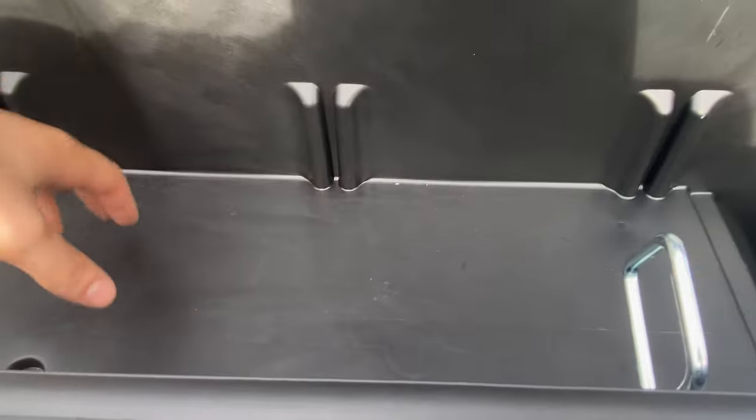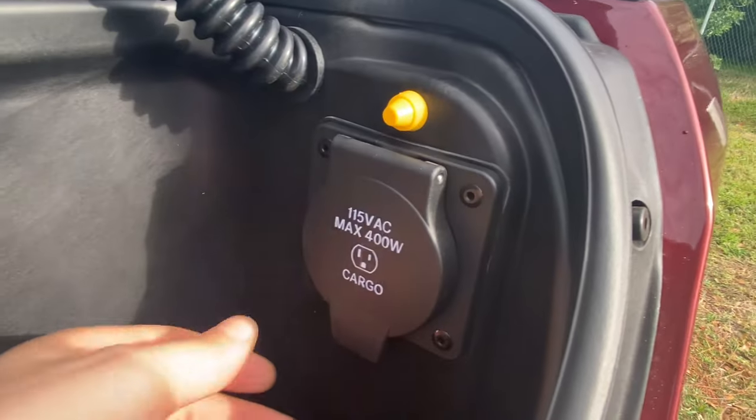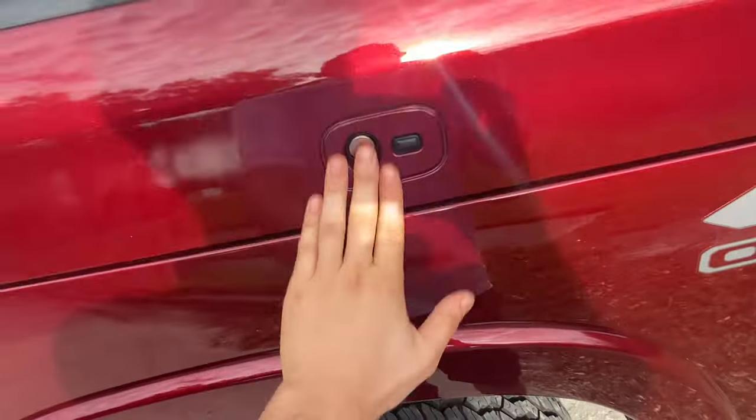You can easily fit two or three, maybe four grocery bags in the Ram box. There are dividers too — great spot for tools. The boxes are on both sides of your bed, and only on one side you have the 115-volt AC adapter. On the bottom, we do get drain plugs, so if you want to take this to a football game tailgate, fill it up with cans and ice, you can easily drain the Ram box area afterwards.